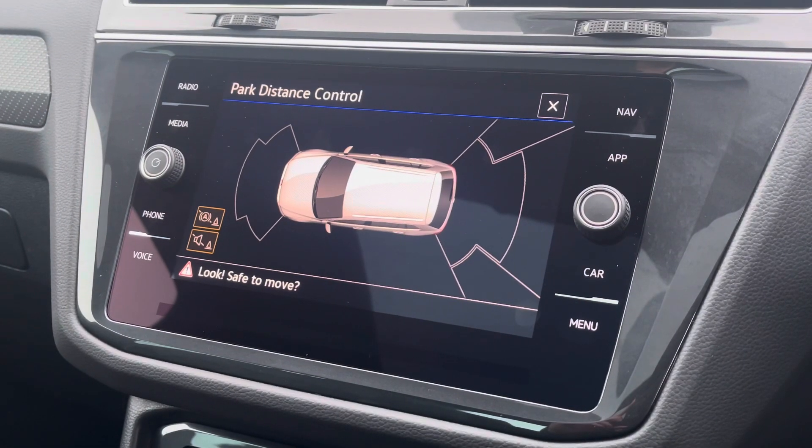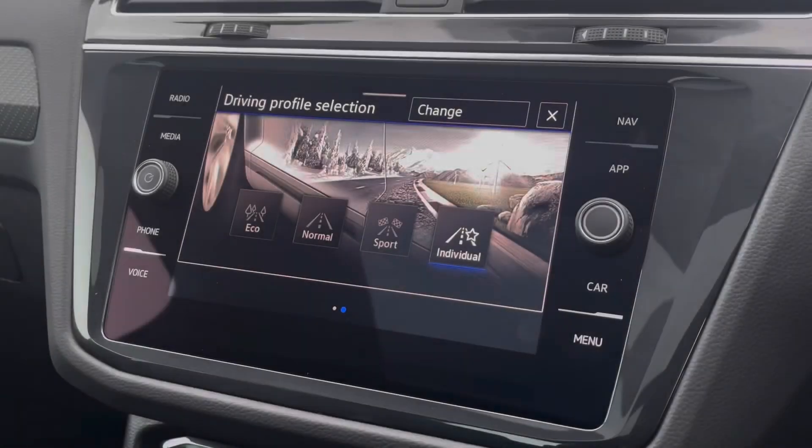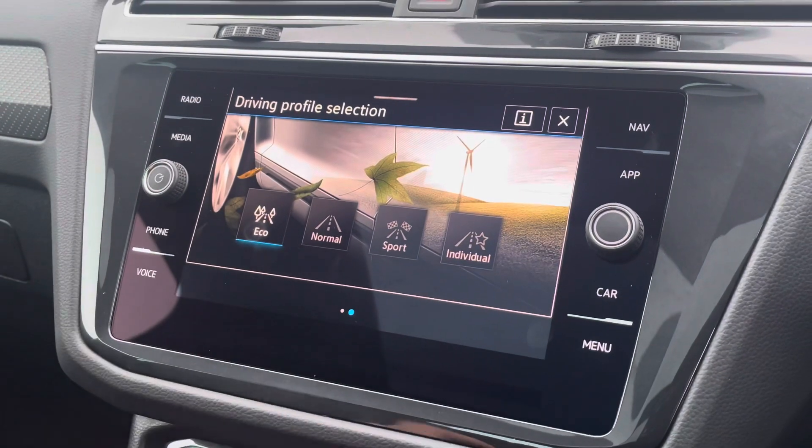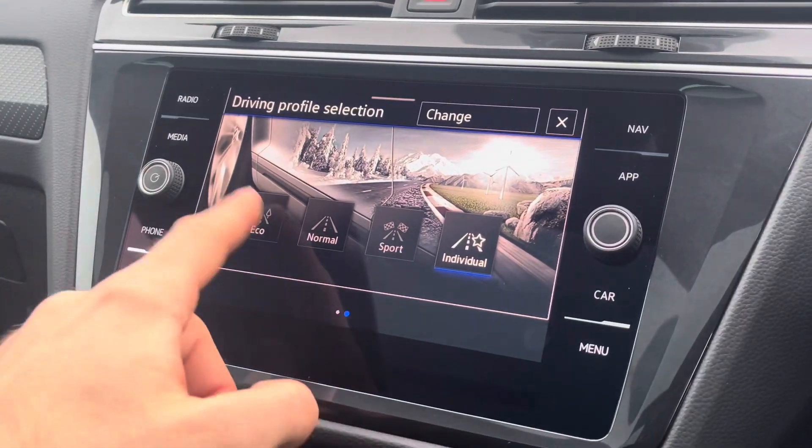You'll also be pleased to know this vehicle comes fitted with front and rear parking sensors, helping you to easily manoeuvre the vehicle in and out of tricky parking spots. And if all that wasn't enough, the driver will also have the privilege of being able to select between four separate driving modes, which helps ensure this vehicle will always be best suited for the driver's needs.